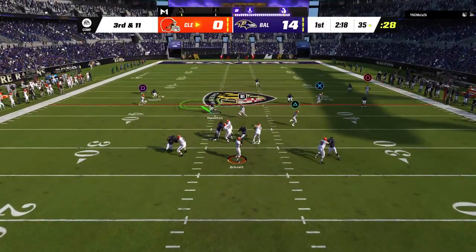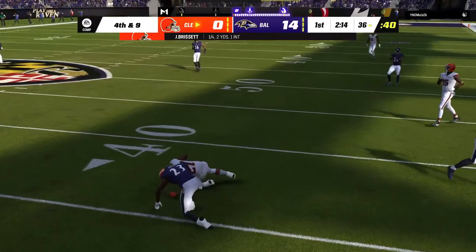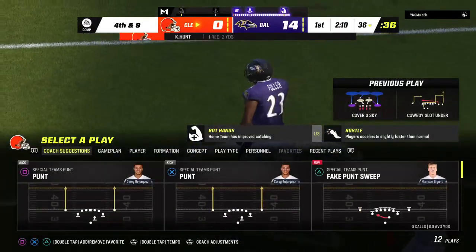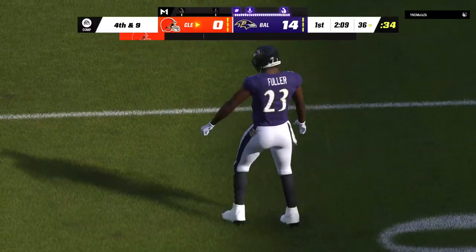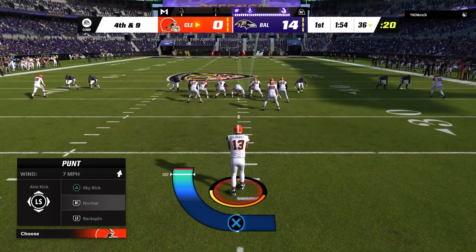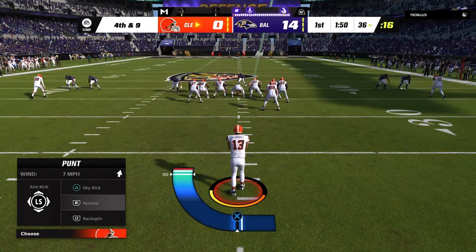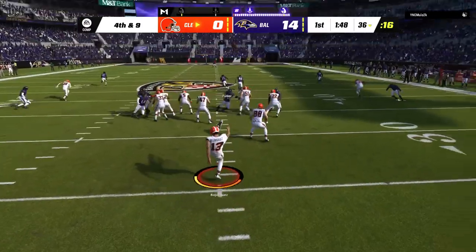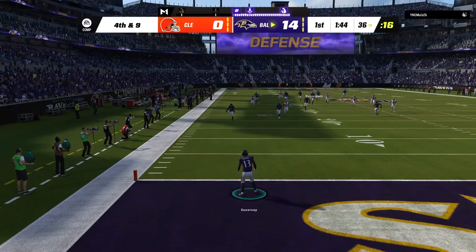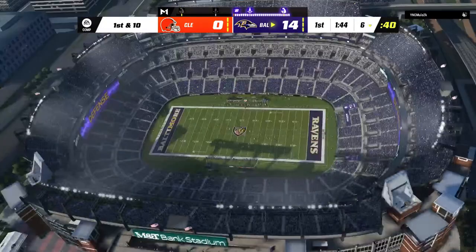On third down, Brissett swings this out for Hunt. He'll be taken down well before the first at about the 36-yard line. That's going to bring up fourth down — only a gain of two there. Here's Corey Borges now, and he gets this away, angled for the sideline with a lock behind it. Wow, this one's out of bounds — should be inside the 10. Get in, get in, get in!